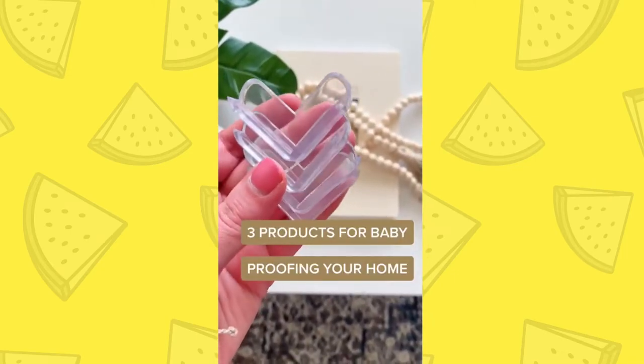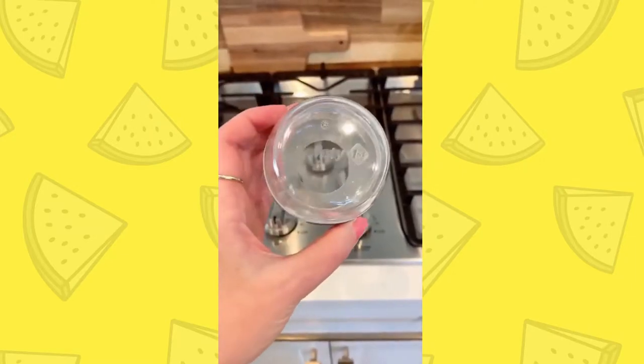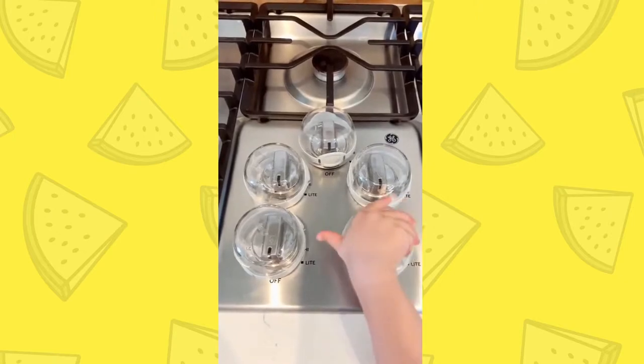Three products for baby-proofing your house. To avoid having a kid reach up on the stove and turn it on and get burned or have the gas turn on, there are these little knob covers that you can put on. You just take the knob off, put it back on, click these into place, and they can't reach up and turn it on.